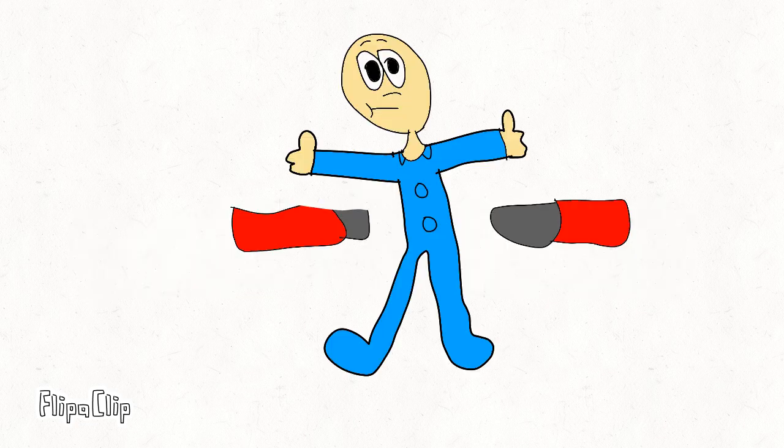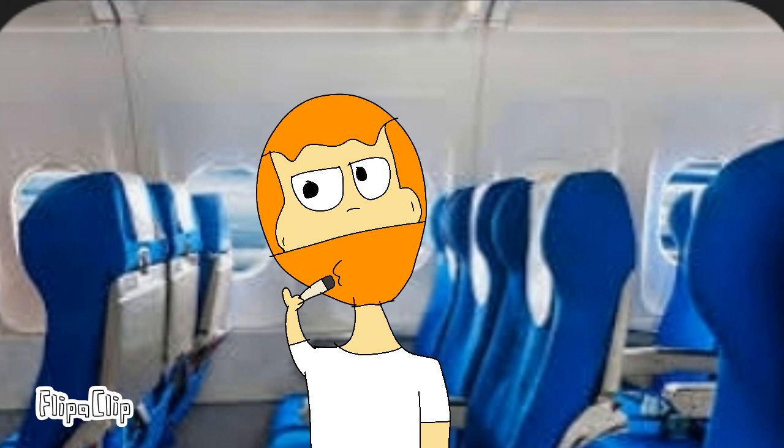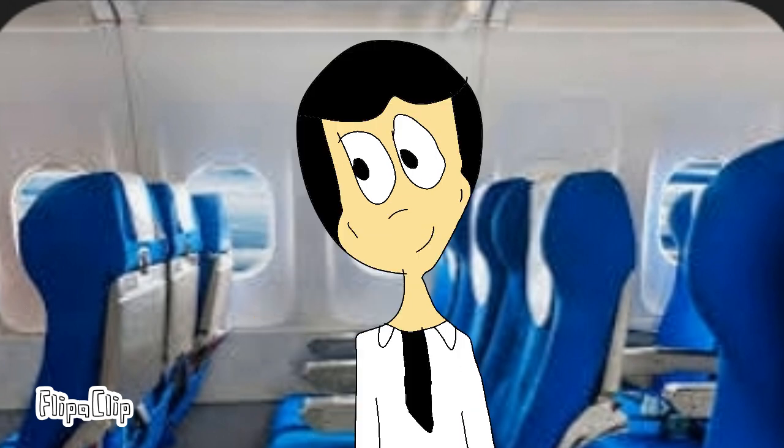The crew also has smaller belts for infants. And it's illegal to smoke on this plane. All cigarettes must be thrown out before you get on this plane.